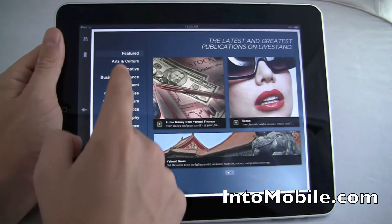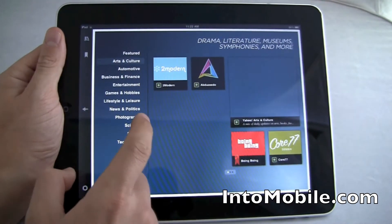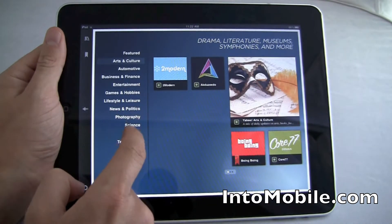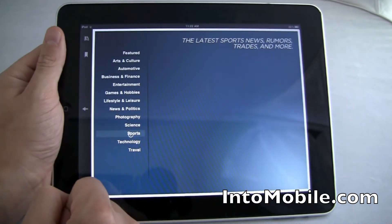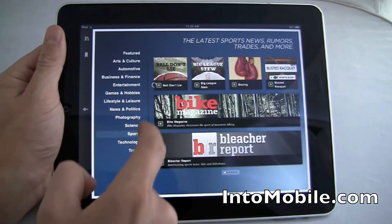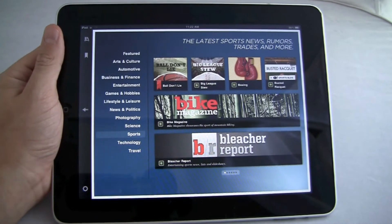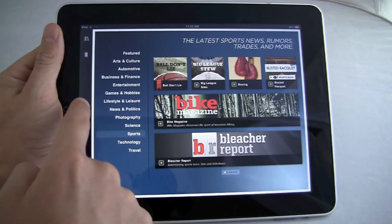This is how you can add new stuff to your library. Let's go with sports — Ball Don't Lie, always good. And then you see down there you can add it to your library.